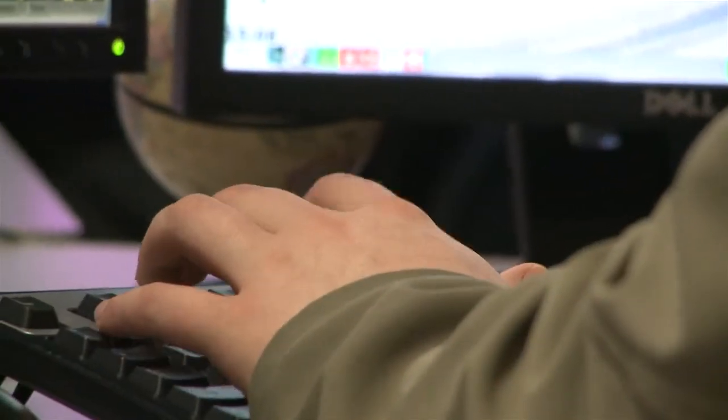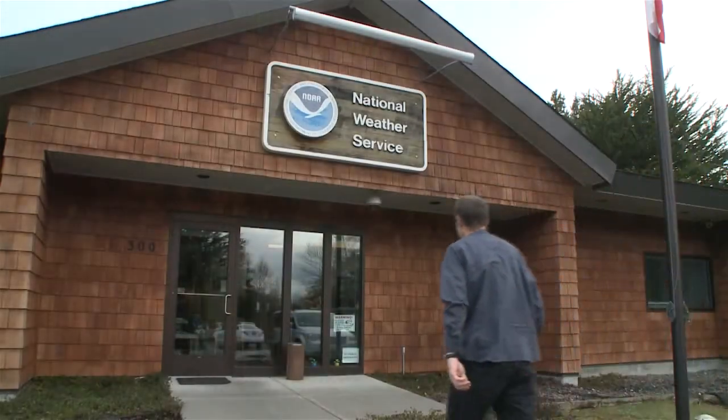We educate people in this area that if they feel long-sustained shaking from an earthquake of 30 seconds or longer, they should move to higher ground and not wait for a formal official warning. The earthquake itself may very well be the tsunami warning.